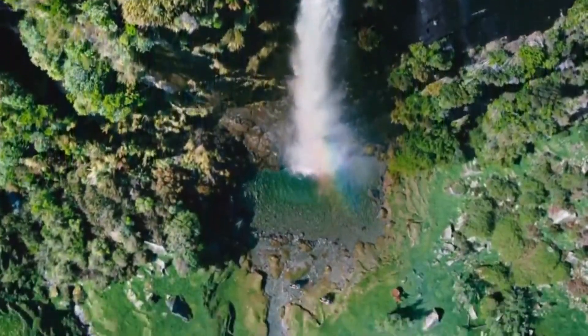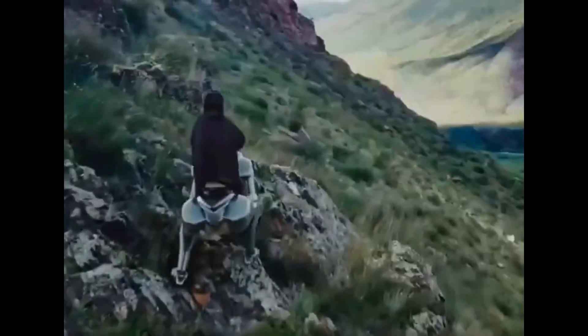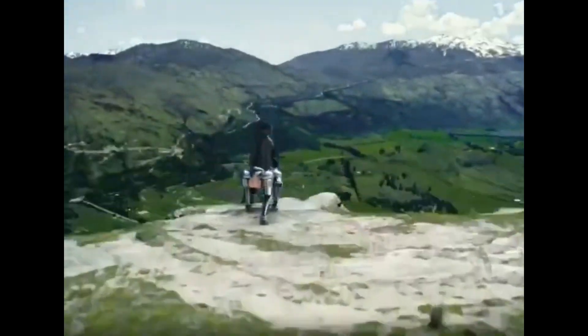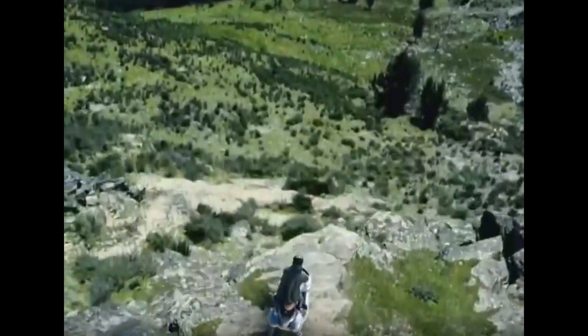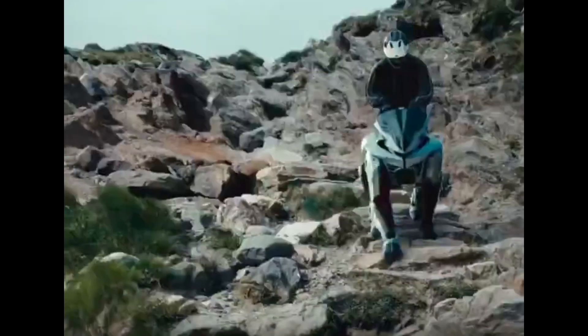The Corleo isn't designed for speed or urban commuting. Instead, it's built for one thing: tackling terrain that would stop other vehicles in their tracks — mountains, forests, rocky landscapes, places where even the most capable off-road vehicles struggle.